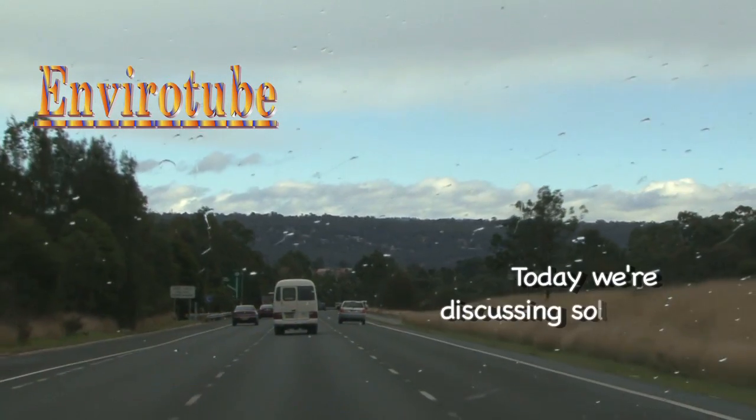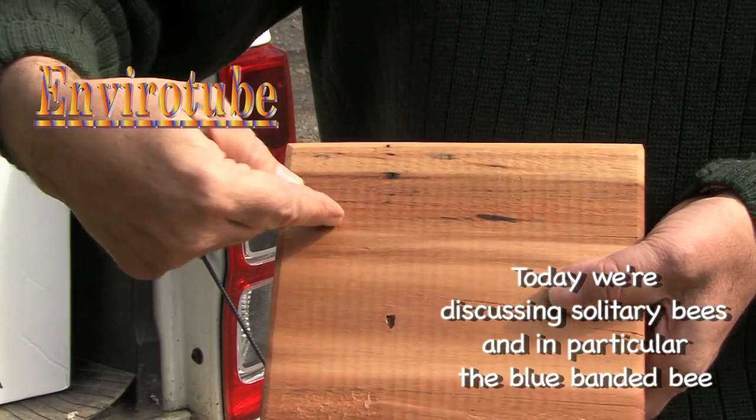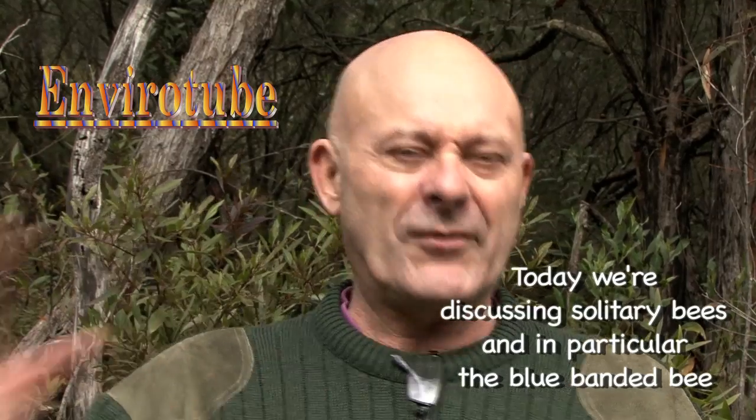This month in EnviroTube we're visiting Megan Hellcroft. Megan has a PhD in studying Australoplebia, a stingless native bee that doesn't occur in Sydney but is a bit more north. Today we're picking up habitats made by Megan to try and encourage people's knowledge of solitary bees and get them to connect with solitary bees.